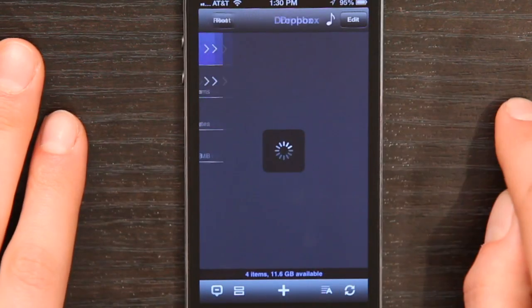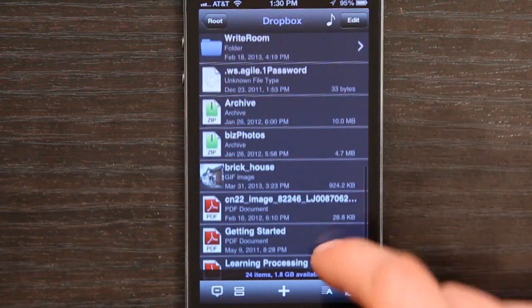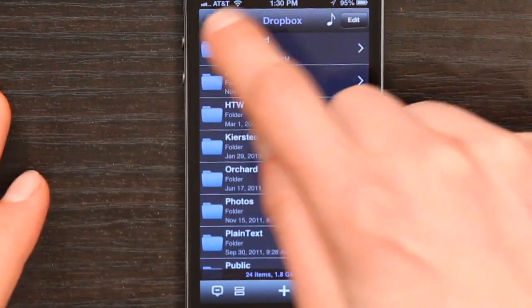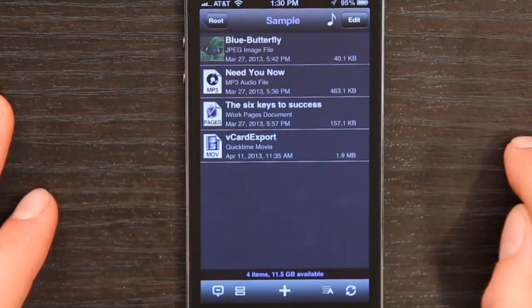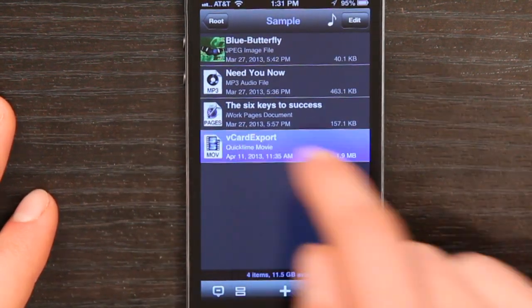So I took a video and I loaded it into my Dropbox account, then I tap on it, and here I can see all the things that I put onto Dropbox. I put a video from Dropbox into this sample folder here, and right here, if I tap that —